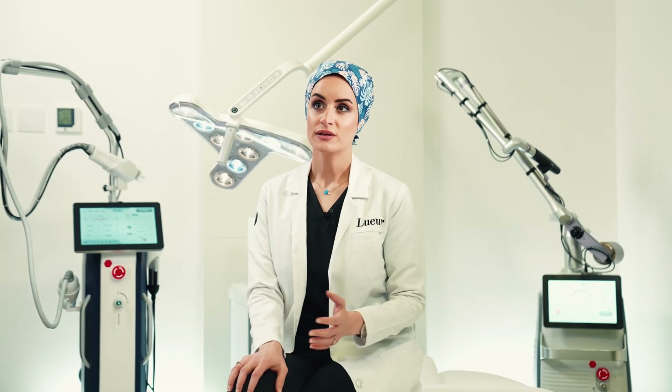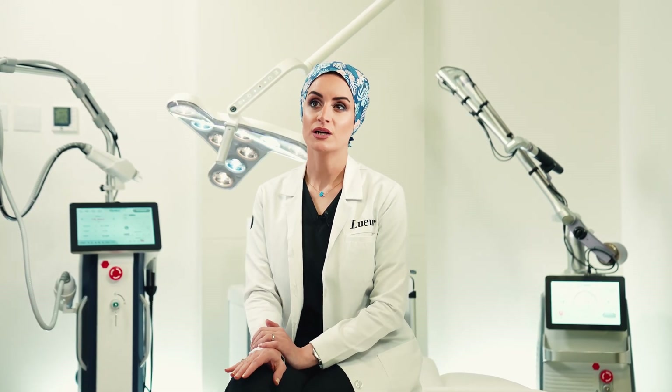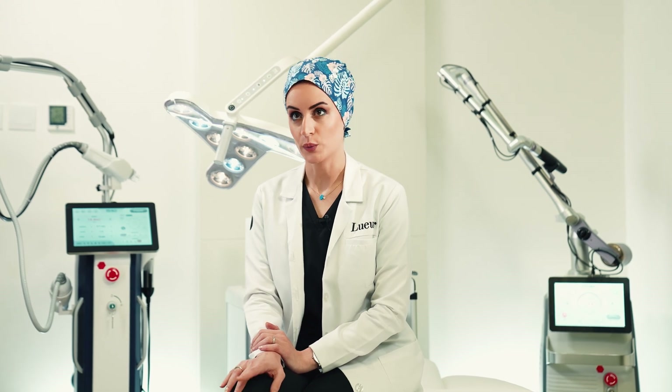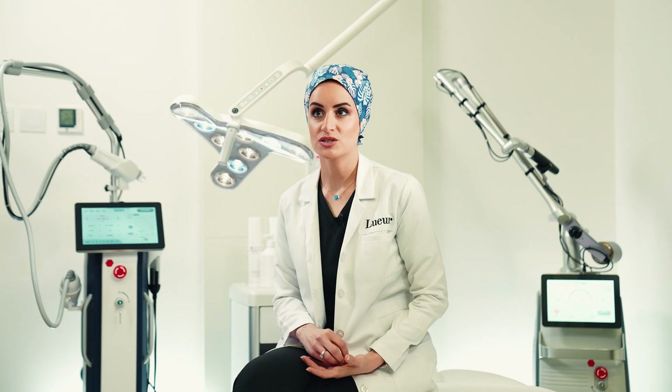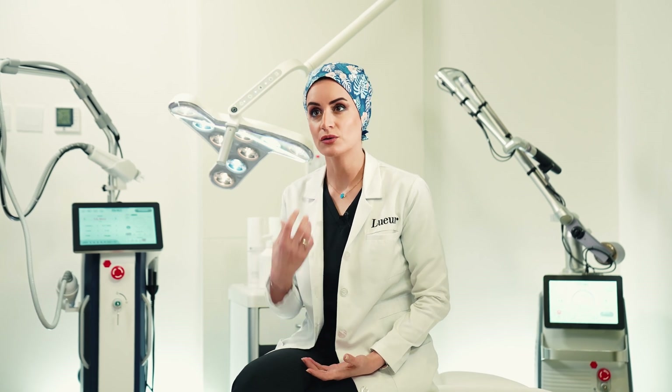Laser hair removal treatment is performed when the hair follicles are actively growing. There are four major hair growth cycles or phases: anagen, catagen, telogen and exogen. The laser can only destroy the hair follicles during the anagen phase, or what we call the growth phase, since our hair is detached in the other phases.